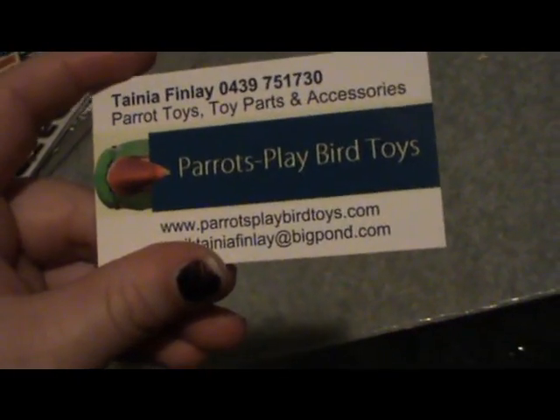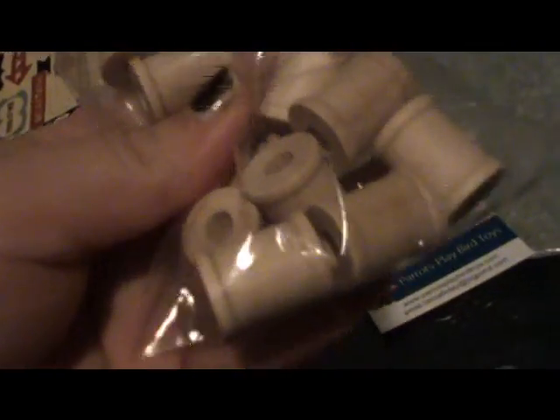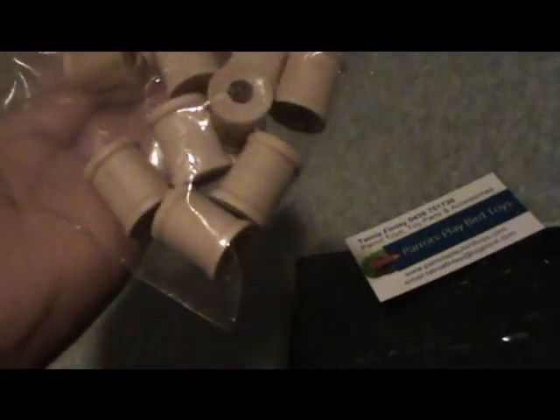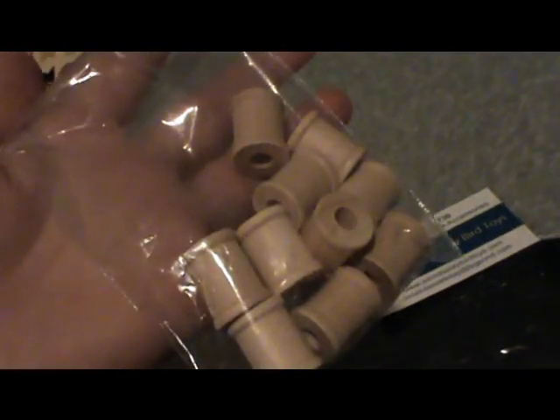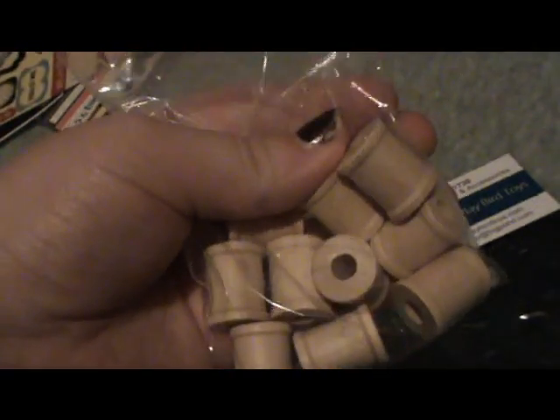I got an order in the mail today from Parrots Play Bird Toys — yes, I know they're bird toys, but I wanted to try using these vintage scrolls for crafting. They're smaller than I expected but I wanted to see what I could do with them first. I like using innovative and creative products. The only thing I'm annoyed about is I paid four dollars postage and handling but it only cost them a dollar twenty to send, so I could have bought another packet for that difference. Anyway, I got some of those.